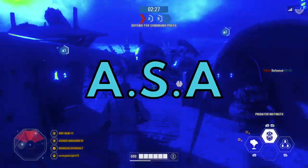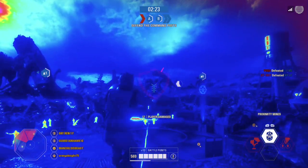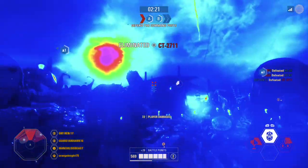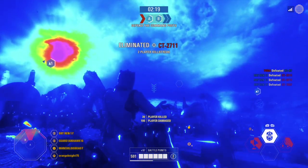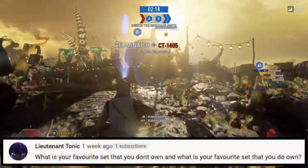Alright, welcome back to another episode of ASA, the series where I answer your questions. Leave a comment down below if you want to have your question answered in the next video. We only have three questions today, and our first one comes from Lieutenant Connick.